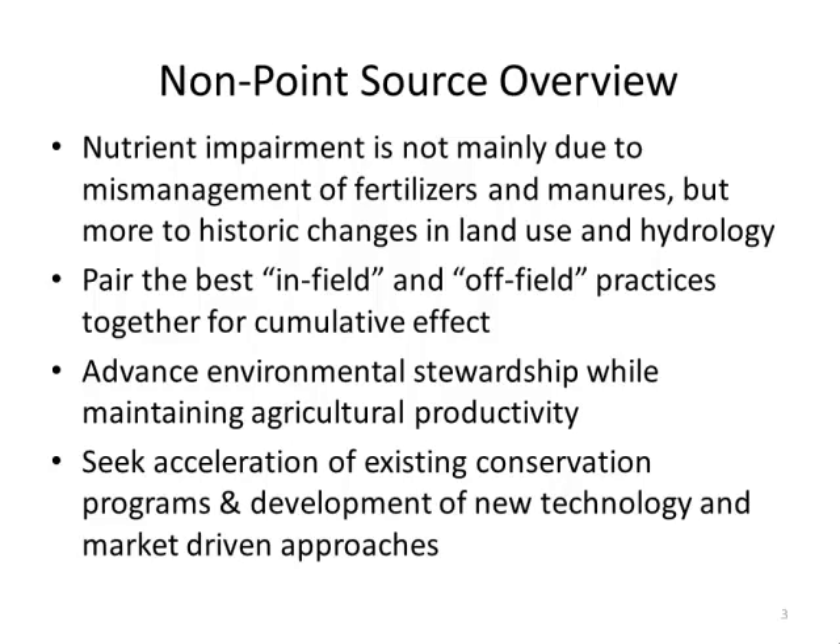The strategy outlines the need to pair best in-field management with off-field practices, and shows that off-field practices are where we'll get our largest gains. We also need to advance environmental stewardship while maintaining agricultural productivity. There are a lot of good things farmers are already doing, and we want to concentrate those efforts and harness that collective work toward the common goal.